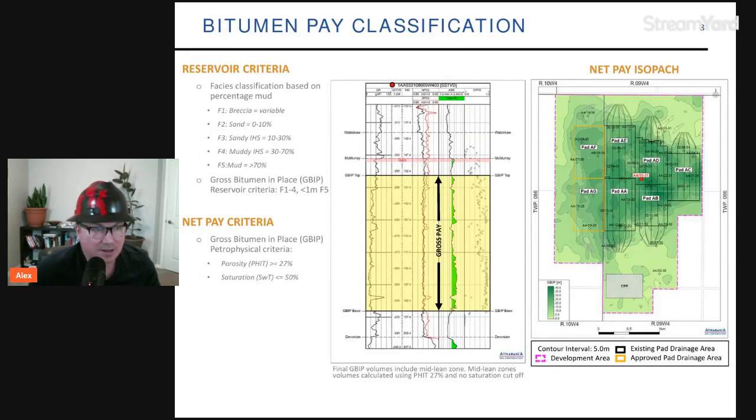As seen on the map, reservoir criteria include breccia with variable F2 sand at 0 to 10 percent saturation, sandy IHS (inclined heterolithic strata) at 10 to 30 percent, and muddy IHS at 30 to 70 percent. The pay is somewhat clean here — not ideal, but looks pretty good for development and the opportunity to exploit this asset at very low decline rates.